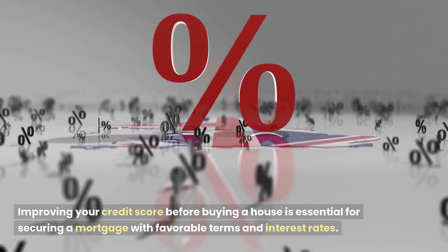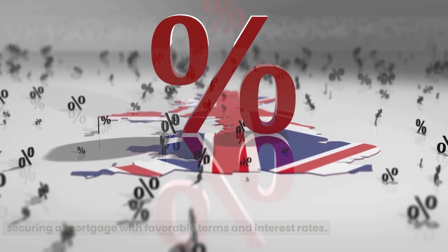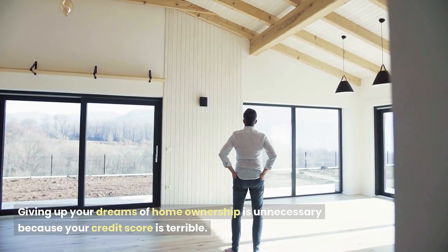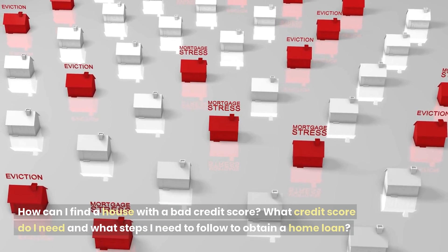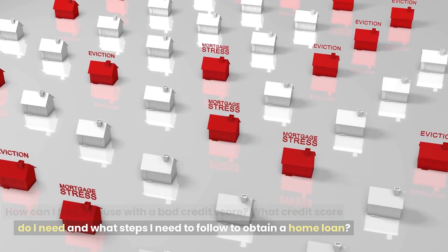Improving your credit score before buying a house is essential for securing a mortgage with favorable terms and interest rates. How to buy a house with bad credit? Giving up your dreams of home ownership is unnecessary because your credit score is poor. What credit score do you need, and what steps do you need to follow to obtain a home loan?